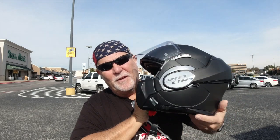Howdy y'all, Lone Star Rider here. Got a new helmet review. Y'all stick around.